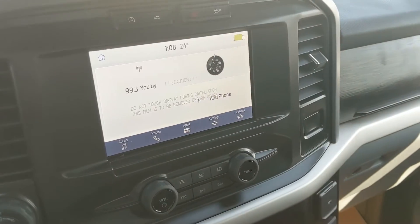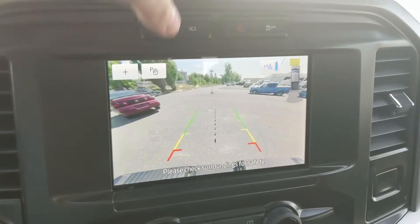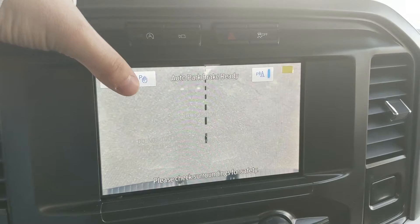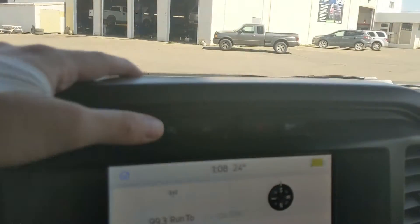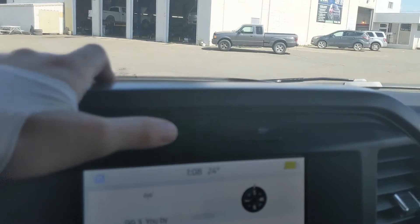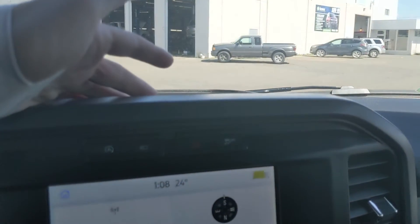Shifting into reverse, you also have a backup camera so you're going to be able to see where you're going, and hopefully avoid hitting anything, with dynamic hitch view so you can zoom in and have an easier time hooking up a trailer. Above that, you have your auto start/stop shutoff, camera view hazards, and your traction control shutoff.